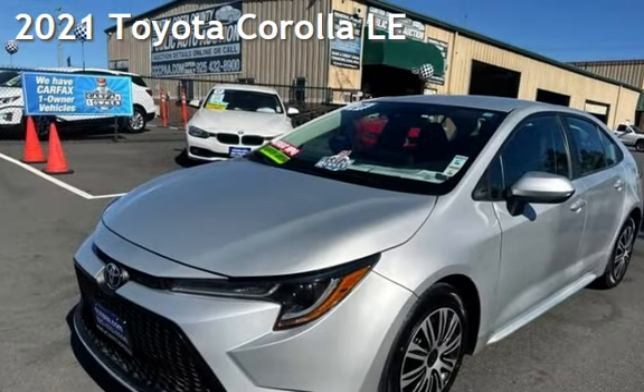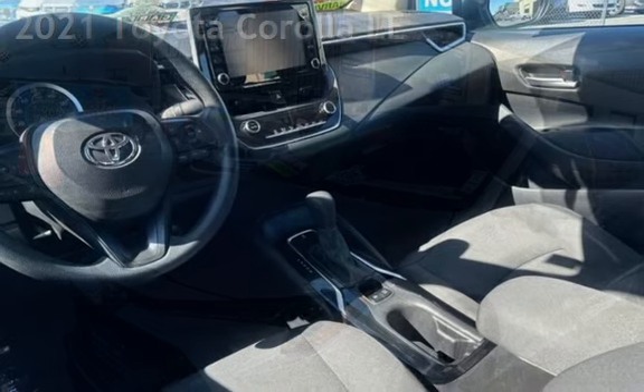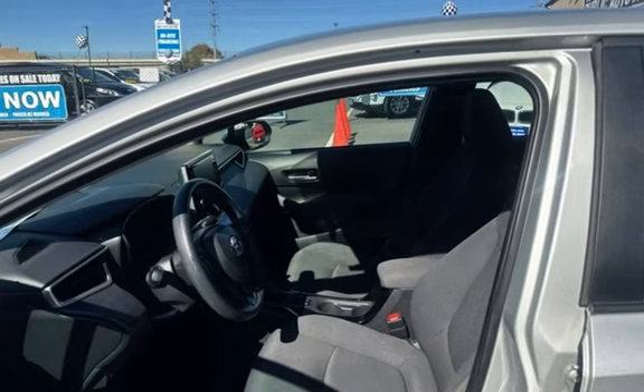Presenting a pre-owned 2021 Toyota Corolla LE. This four-door sedan has a four-cylinder, 1.8-liter i4 engine, with front-wheel drive and an automatic transmission.